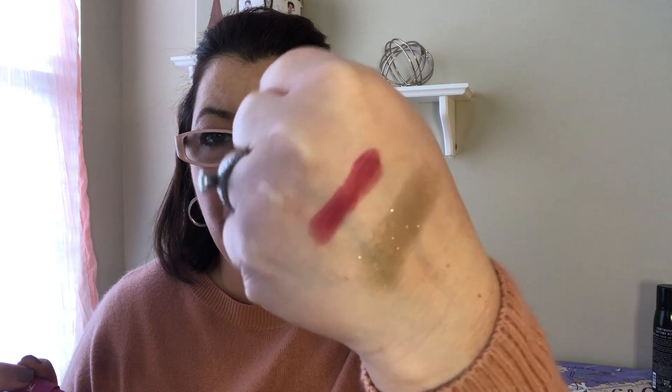I picked up this Heart Melter from Kaja Beauty in the color Be Mine from Sephora. I just thought it was so cute — it's shaped like a heart and you click it for the product to come up. It's a really pretty pinkish plum, very shiny, which is something I like for my lip products.